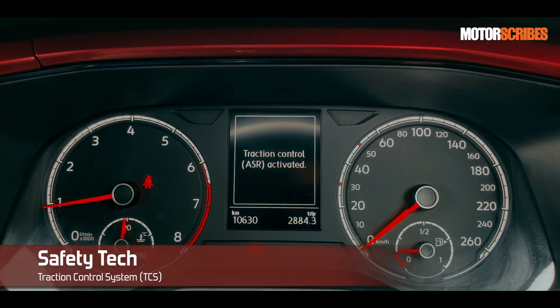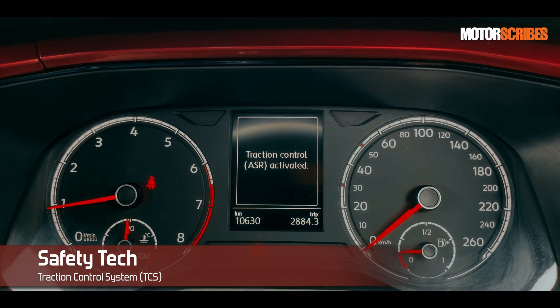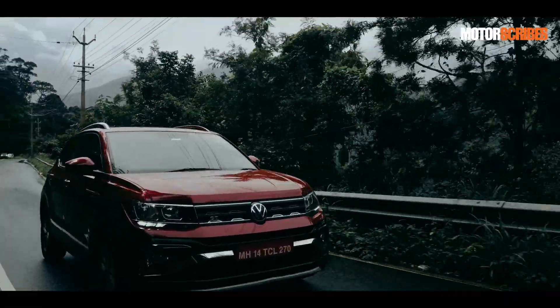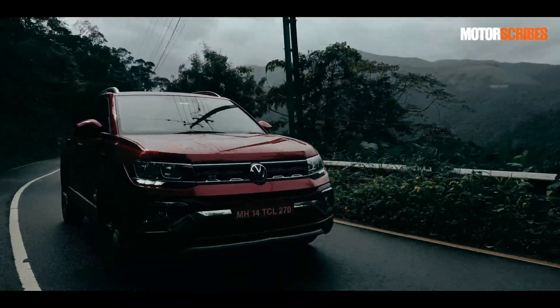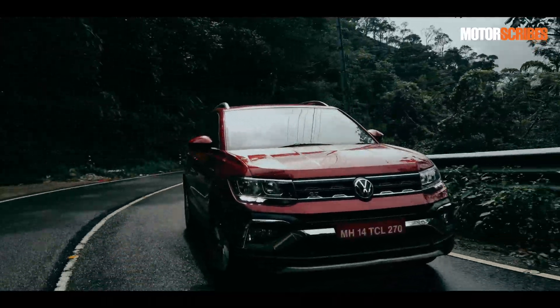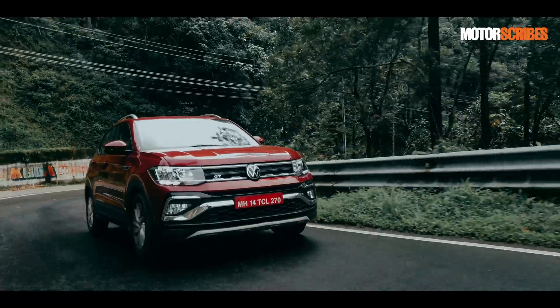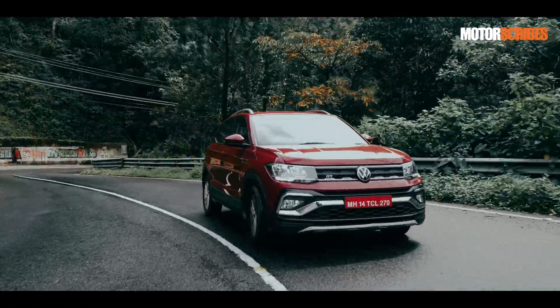Then you get the traction control system, or TCS. The traction control system reduces engine output if a wheel spin occurs and adapts the output to suit road surface conditions. This system also helps vehicles start moving, accelerate, and climb gradients in less than ideal road conditions.